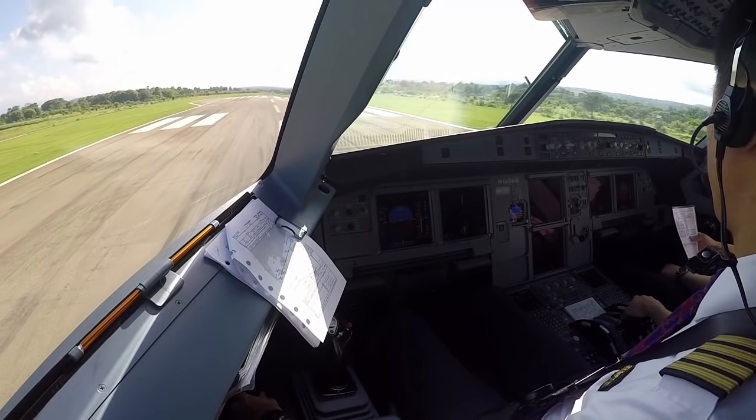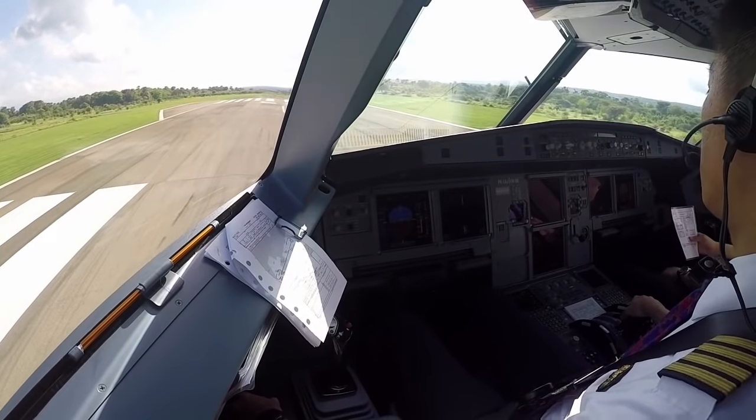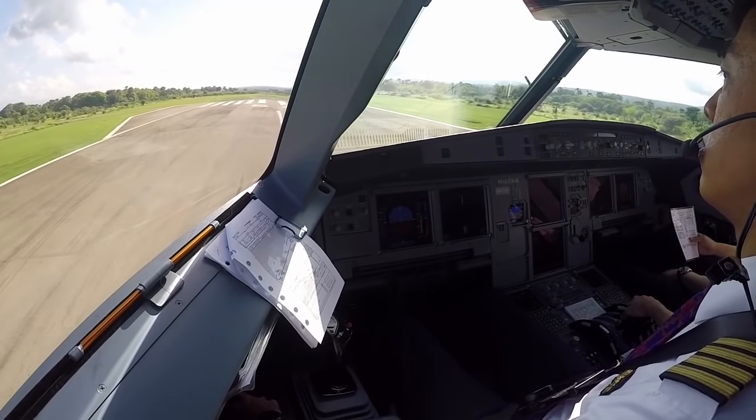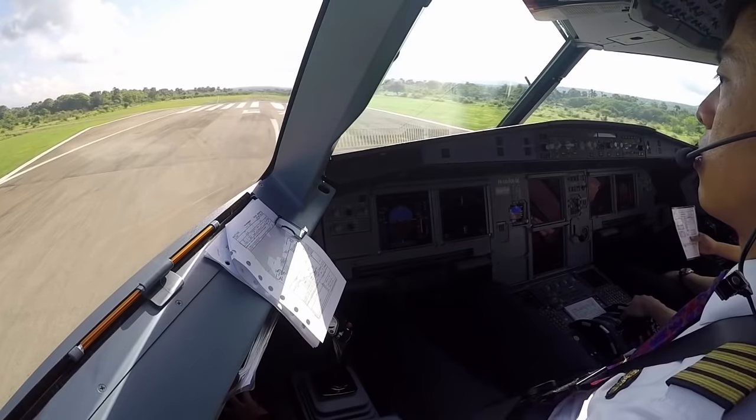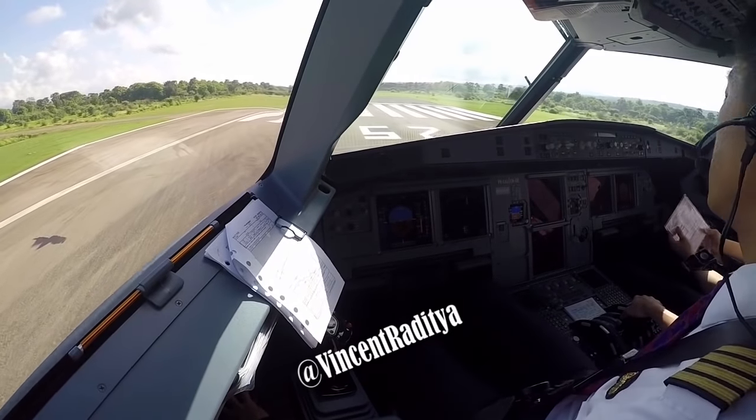Flap setting, config 2. Config 2. V1, V2, FLAX 10. 139, 142, FLAX 58. ATC 5666. Takeoff memo is takeoff, no blue. Down to the line.